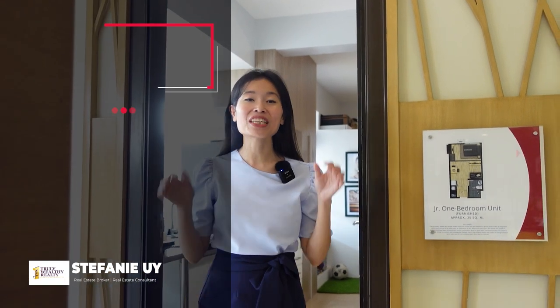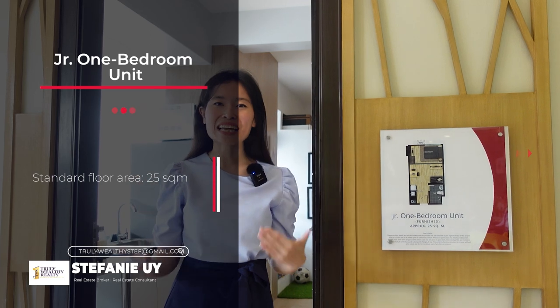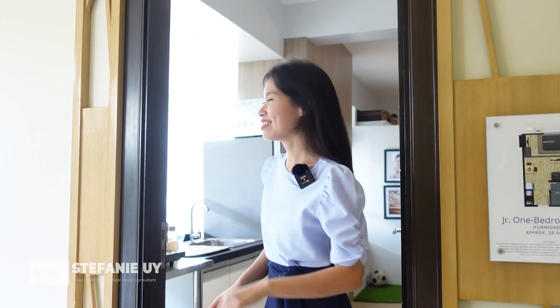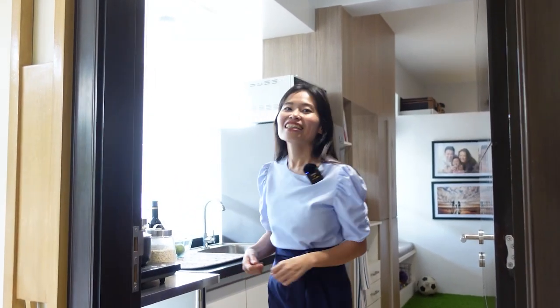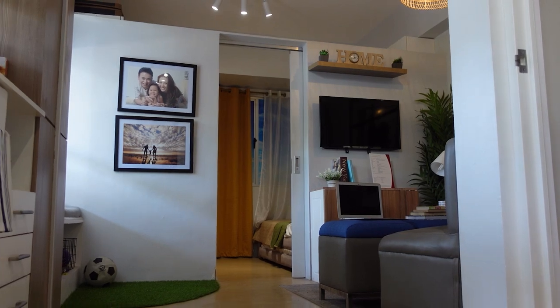I'm so excited to show you this junior one bedroom. The difference with the junior one bedroom is that it's a little bit bigger than your standard studio but also a little bit smaller than your usual one bedroom. So let's go check it out. This is a model unit and the great thing about Avida's model units is that it really helps you envision what it's like to live in this particular unit. Over here we have our kitchen area.